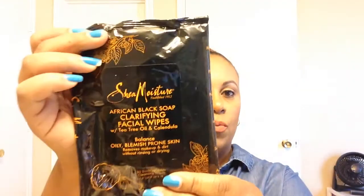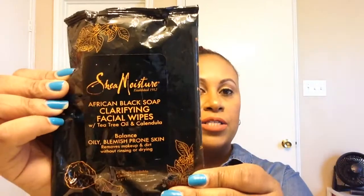A newer purchase I got from Ulta is the Shea Moisture African Black Soap Clarifying Facial Wipes. I sometimes use these to remove my makeup, or on a Saturday morning when I don't want to wash my face I'll just use these. I got these because I have oily, breakout-prone skin. I am really, really liking these — they lasted me a long time. You get 30 wipes and I think they're around $10.